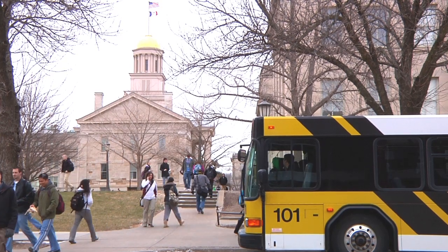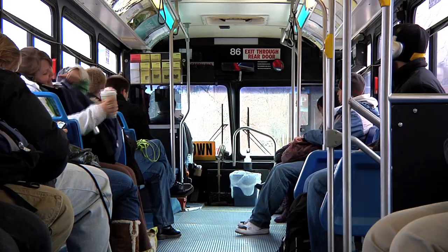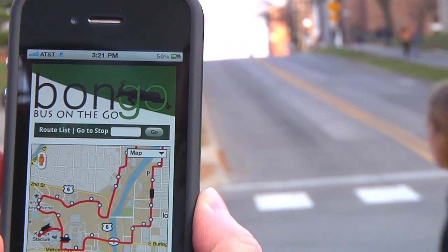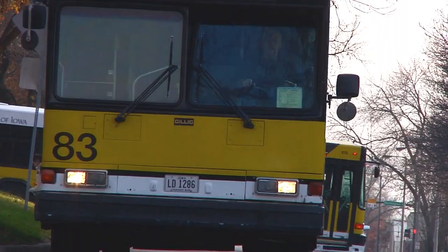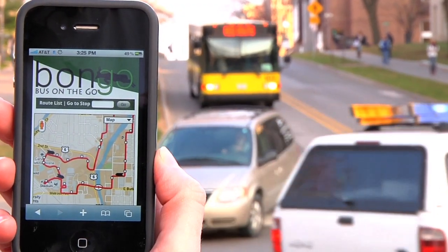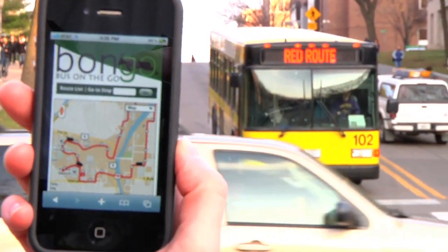CamBus riders waiting for the blue route no longer have to worry about their toes turning blue. That's all thanks to Bongo, short for Bus on the Go. Bongo uses a GPS transmitter on each bus to send a signal every 10 seconds, updating the latitude and longitude of the vehicle along its route. That information is sent in real time to an online map, which displays the predicted arrival times for every stop.